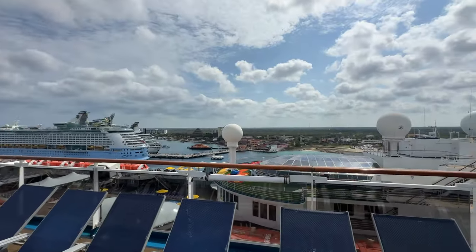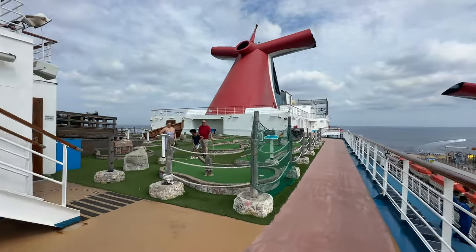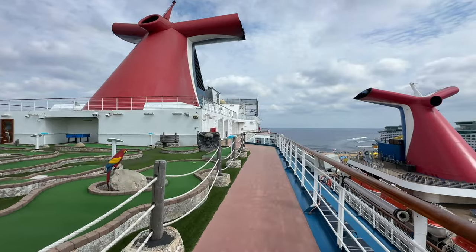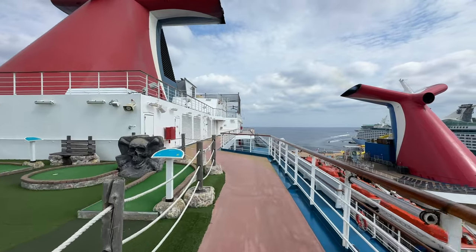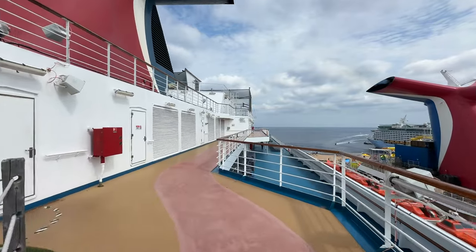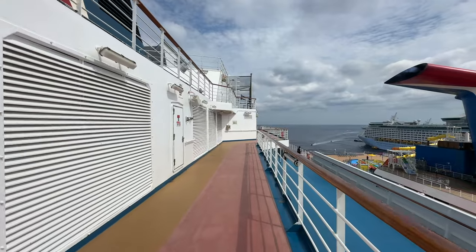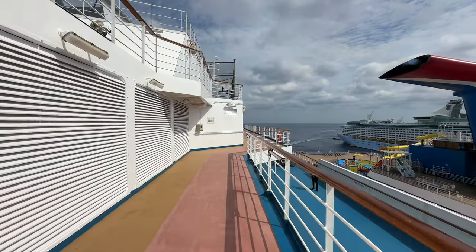They also have a miniature golf course on this level. You can check the ship's app to see when everything is open or closed — it works really well most of the time, though don't be surprised if you get some glitches. It's free, by the way. You can pay five dollars to get a chat app to talk to your family via the ship's Wi-Fi. Just know that on day one it did not work, but by day two it did — it does cut in and out a little bit.